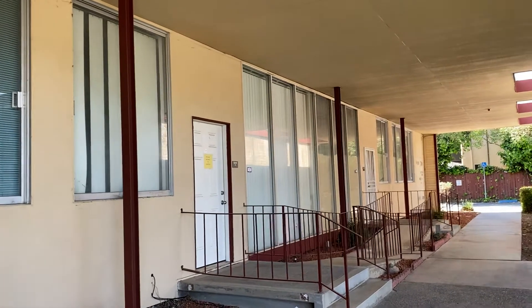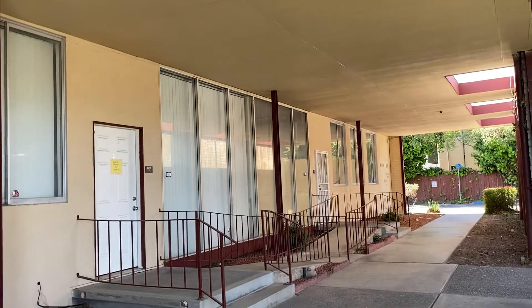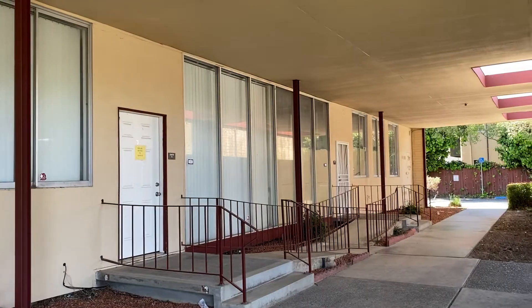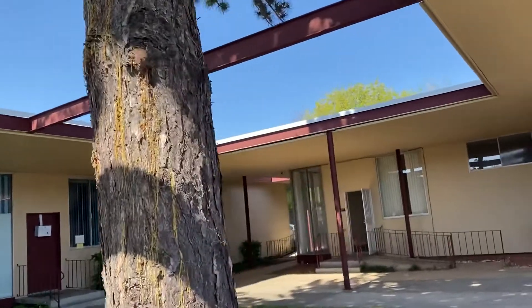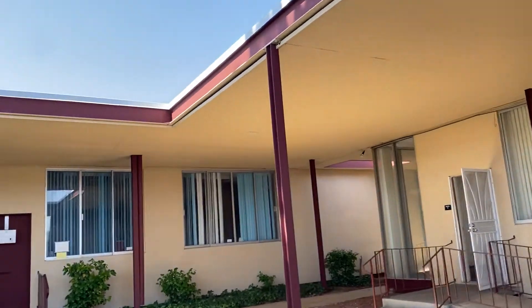They're all built out, definitely dated as far as the countertops and the medical build-out, but at economically friendly rates. And this one I have open — Suite A.